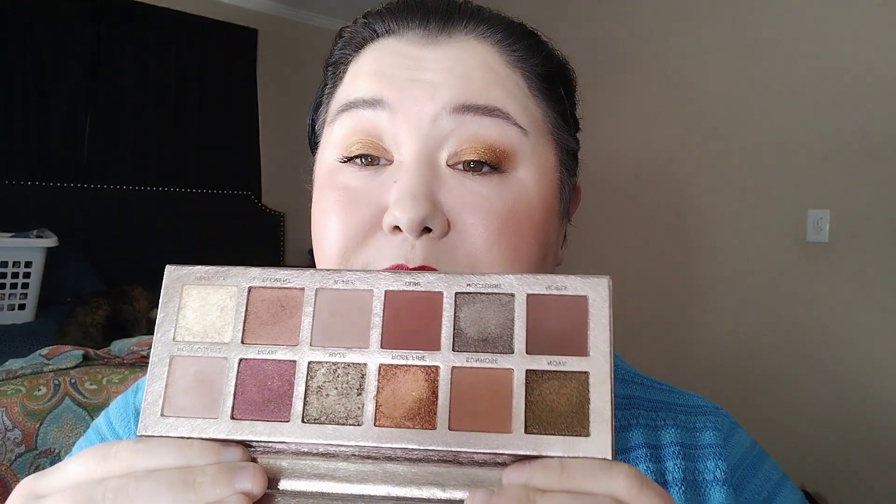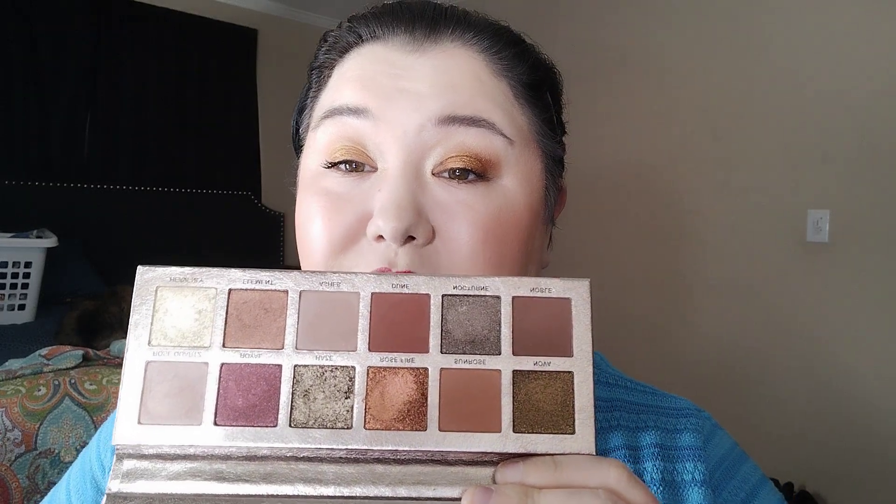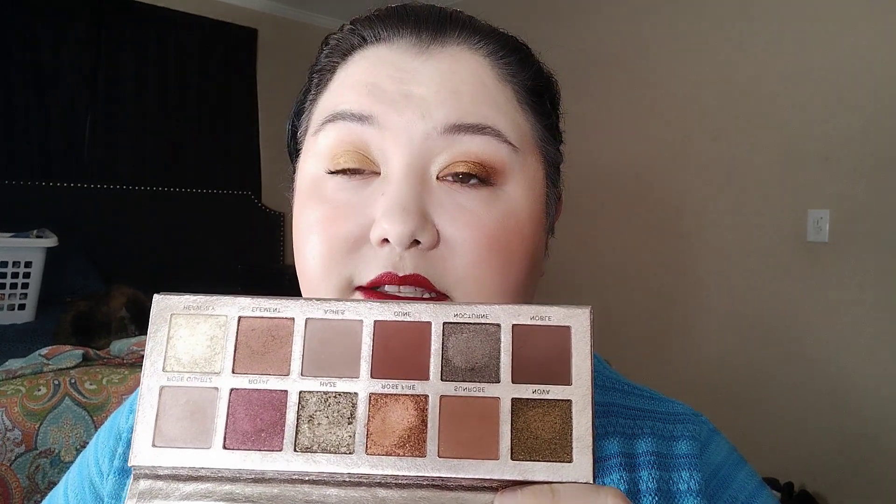I like the next two palettes equally: the Natasha Denona Glam Palette and the ABH Rose Metals. Rose Metals first — the packaging is stunning, it's one of those palettes that inspires me and pushes me out of my comfort zone. I lusted after this palette for months before finally getting it, and there are so many different looks I can make with it.